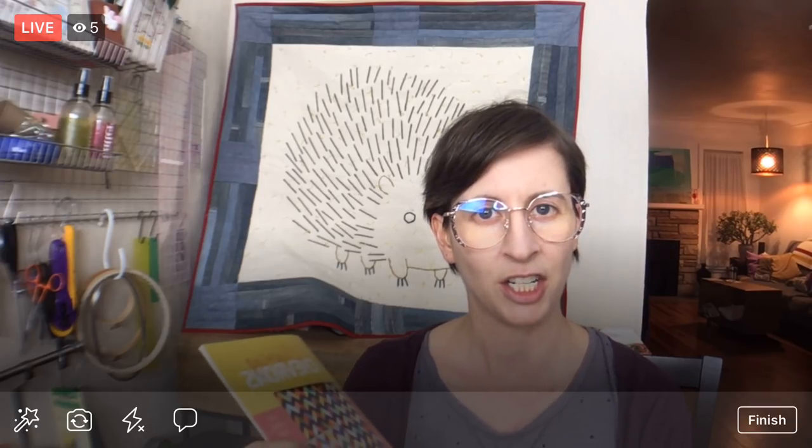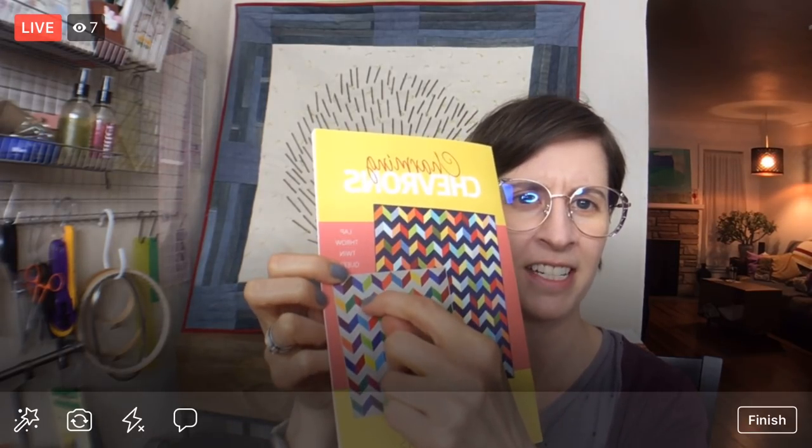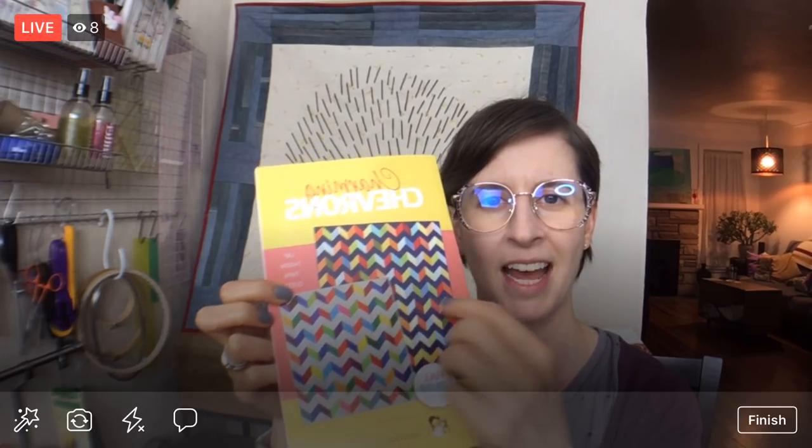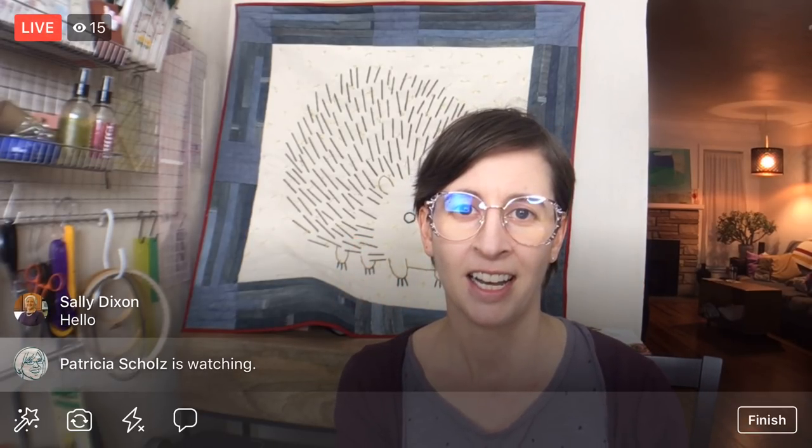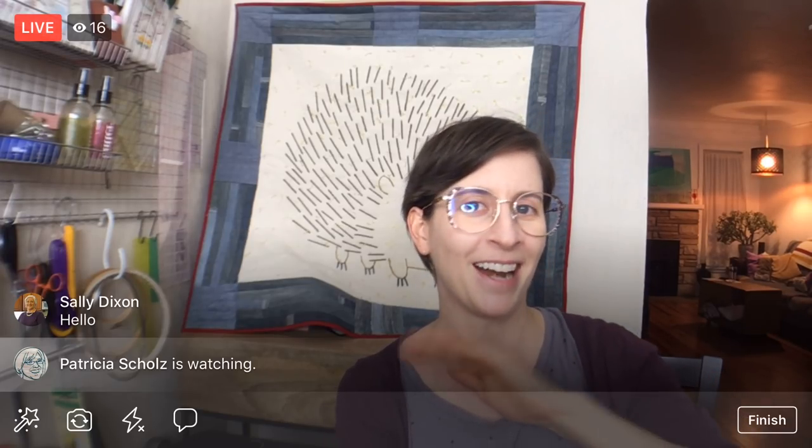I'm quilting in the ditch in between the lines of every single one of these zigzags, right where the seams connect, just to get everything stitched down. We could probably end after that — we'll have enough quilting to hold the quilt together — but I'm using this quilt as a learning tool to try and start free motion quilting. I've barely even touched that technique, so after we finish stitching in the ditch on all these zigzags, I'm going to attempt free motion quilting.